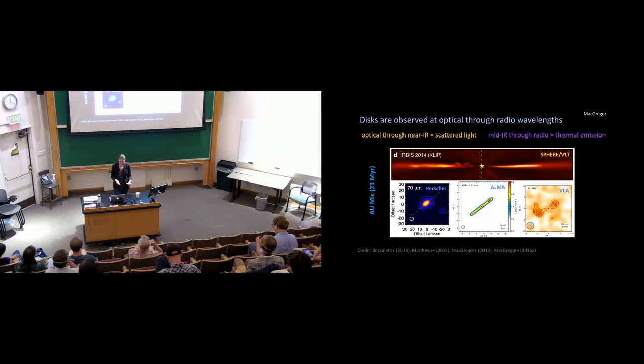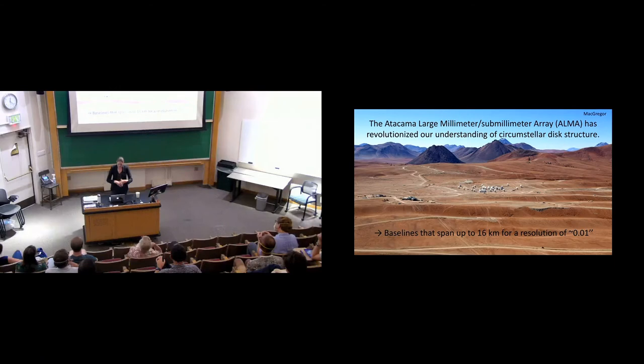We can observe these disks not just with ALMA but across the entire electromagnetic spectrum — from the optical all the way through long radio emission. At different wavelengths we're tracing different grain sizes and emission mechanisms. In the optical and near-IR, this top image is AU Mic, an M-star debris disk about 23 million years old. The near-IR image from SPHERE shows waves moving outward from small micron-sized dust grains scattering light. The bottom three images in the infrared through the VLA show thermal emission where grains are heated by the central star and re-radiate as a hot body.